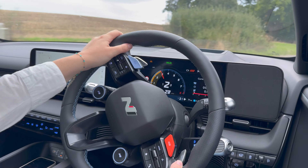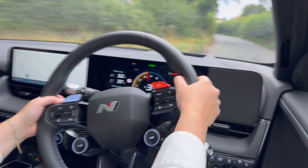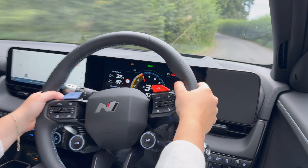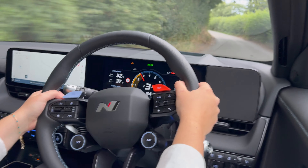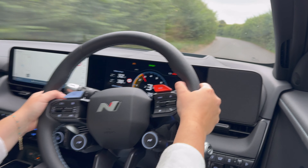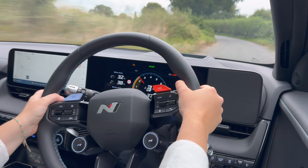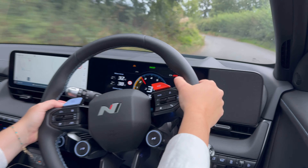Let's quickly roll out some of the important practical figures before we have a bit of fun. The N is fitted with an 84 kilowatt hour battery which can cover 278 miles. It doesn't just drive fast, but it also charges fast too. Thanks to the 800 volt charging capabilities, it can be topped up from 10 to 80 percent in less than 20 minutes.